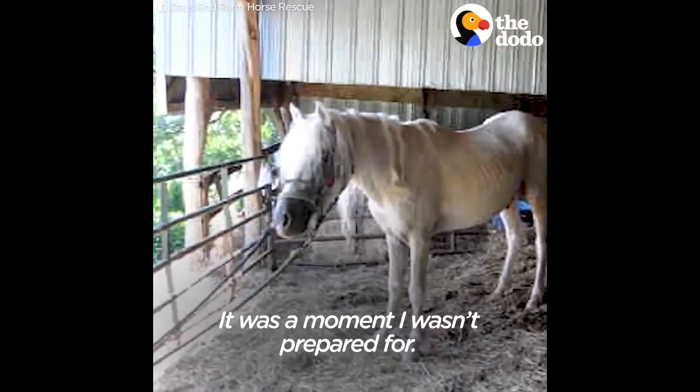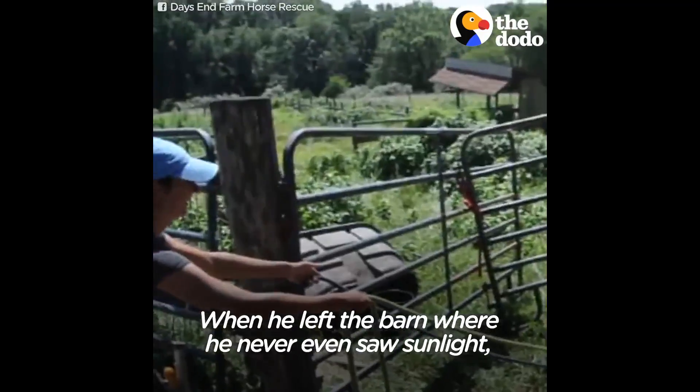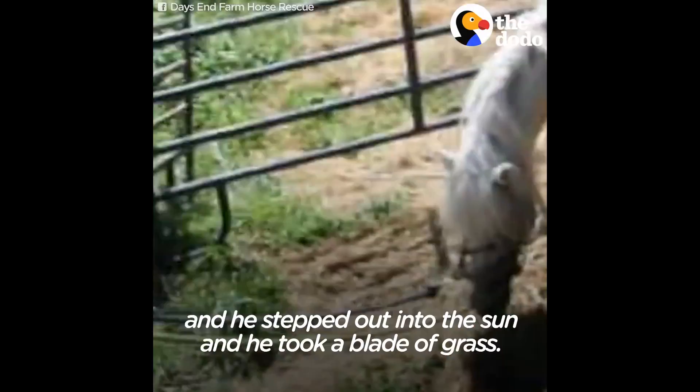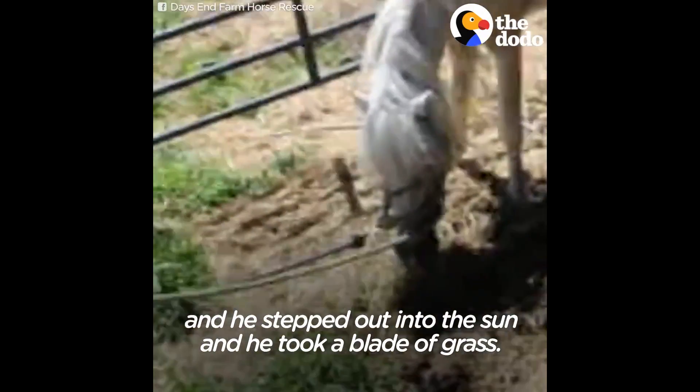It was a moment I wasn't prepared for, when he left the barn where he never even saw the sunlight, and he stepped out into the sun and he took a blade of grass.